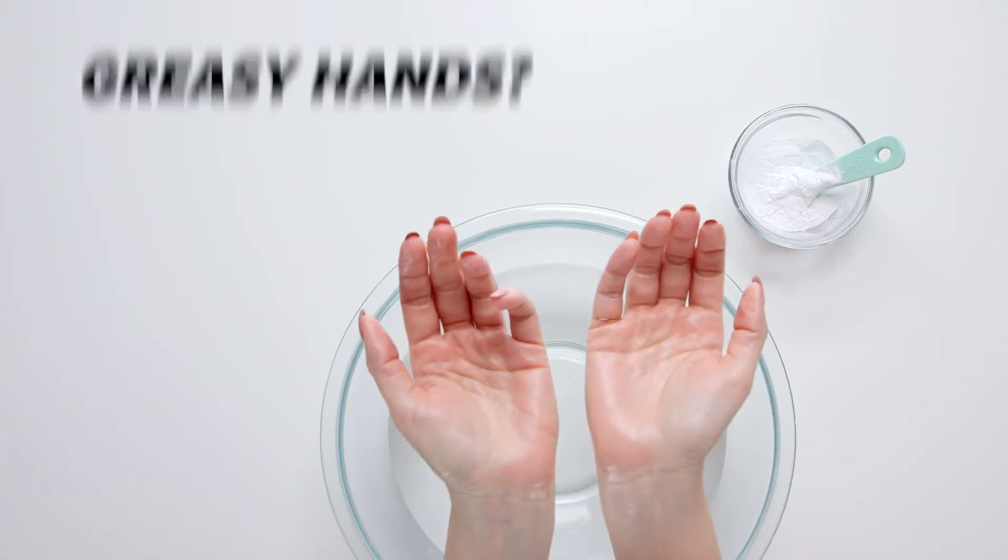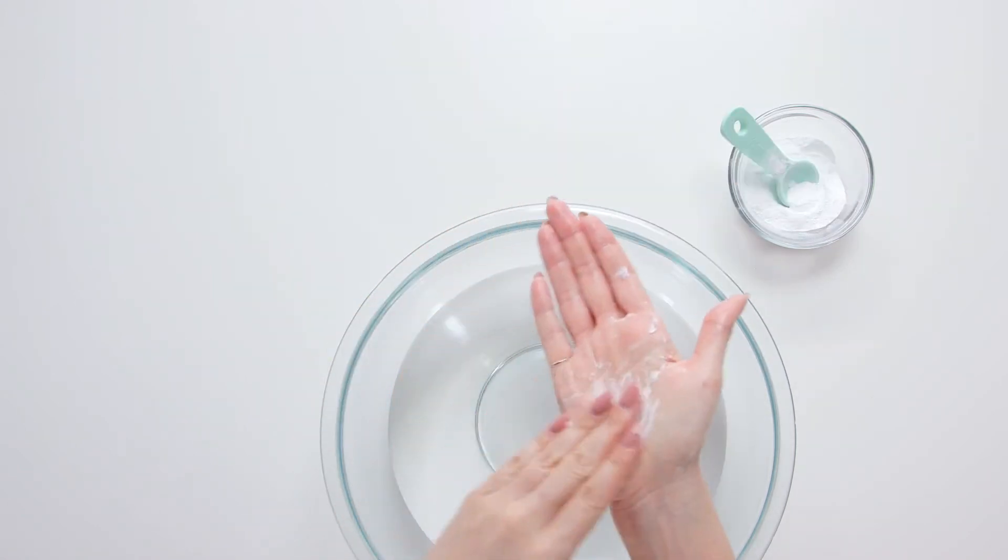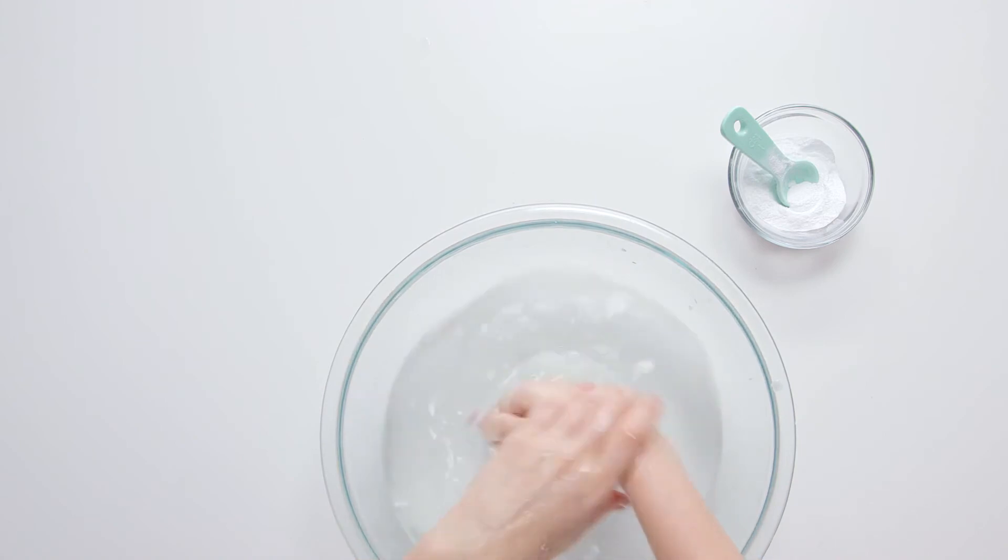Number twelve: hand wash. If you have greasy hands from either coconut oil or one of your favorite makeup products, apply a little bit of baking soda to the palm of your hands to get rid of the slick.